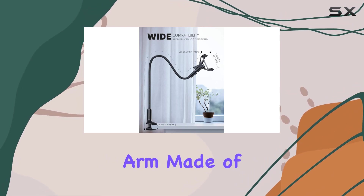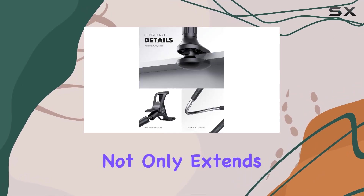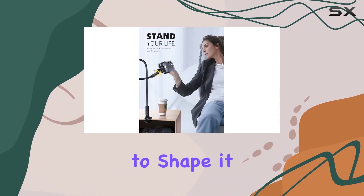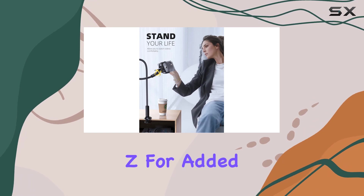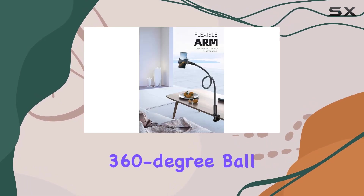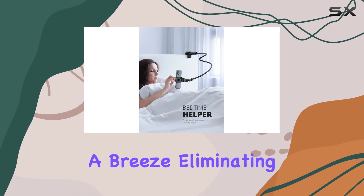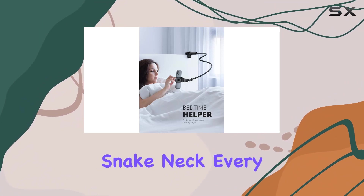The longer arm, made of double layer durable material, not only extends your reach but also ensures sturdiness. It's recommended to shape it into an S or Z for added stability. The 360-degree ball swivel joint makes angle adjustments a breeze, eliminating the need to bend the entire snake neck every time.